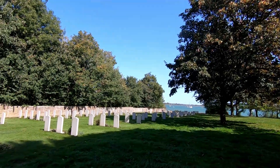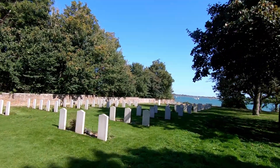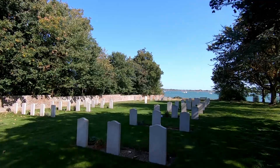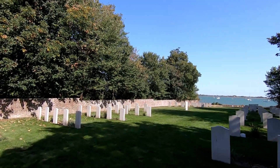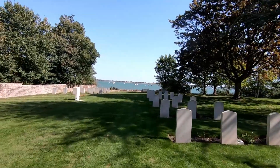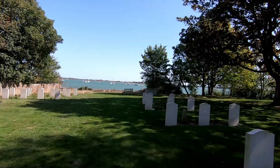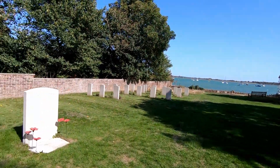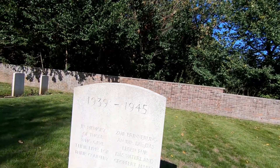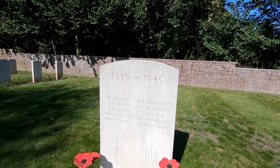There is one central stone there which I will go up and film. And when it's the 80th anniversary of the Battle of Britain, I think it's quite apt for me to be able to show you these headstones. I will show you this one — unfortunately my shadow is going to be there. 1939 to 1945: 'In memory of those who gave their lives for their country.'